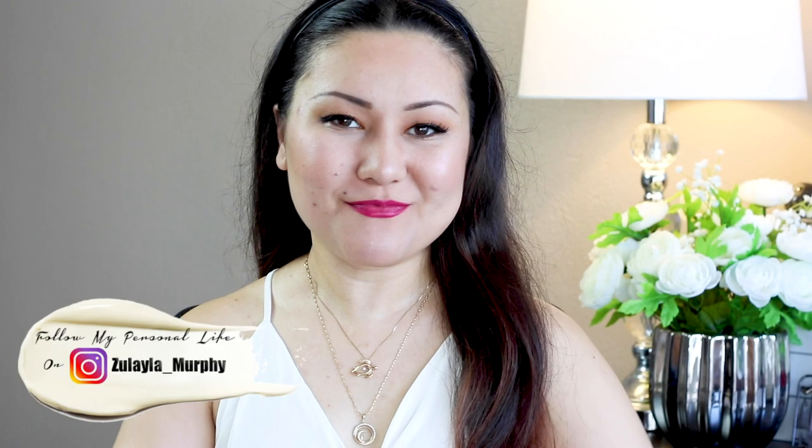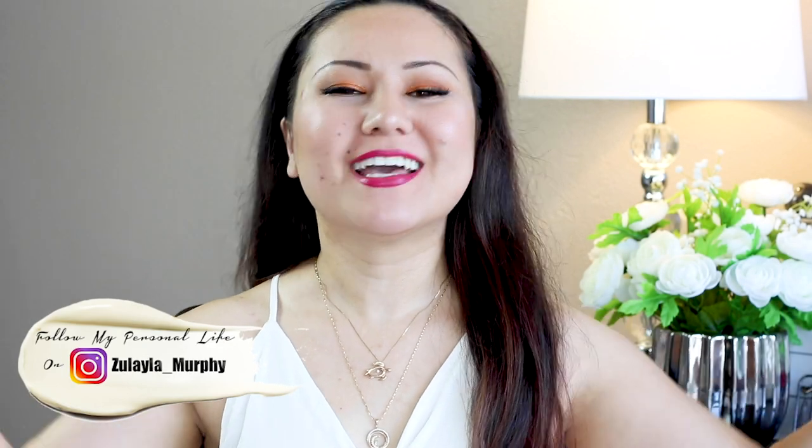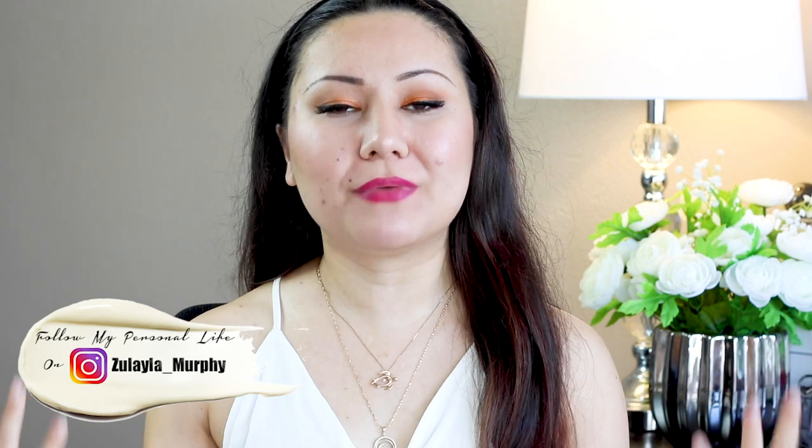Hi everyone, welcome back to my channel. Today we're talking about PR products — products sent to me for free to feature on my channel. I keep things 100% honest on my channel. I don't like the pressure of companies telling me how to talk about a product or making me sign papers — I just don't need that.